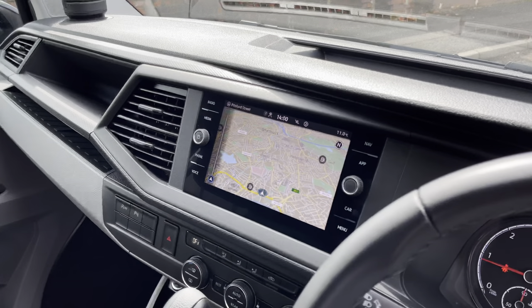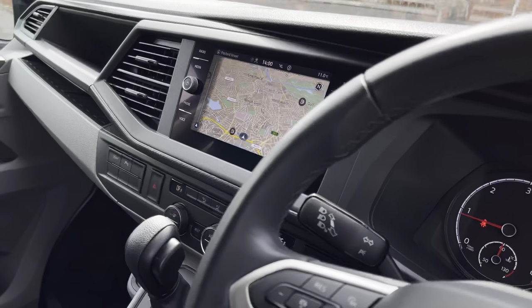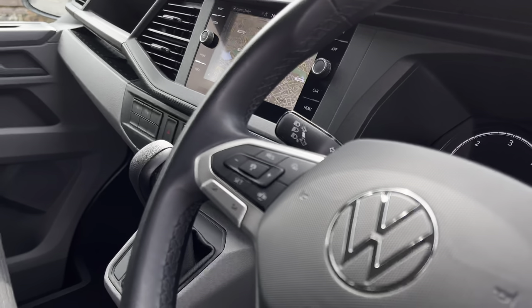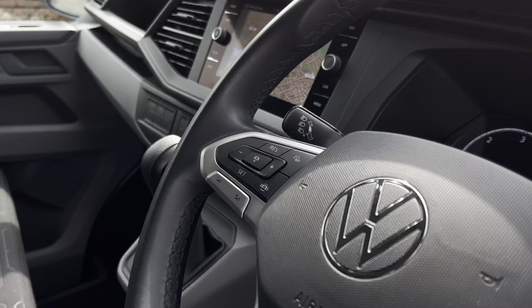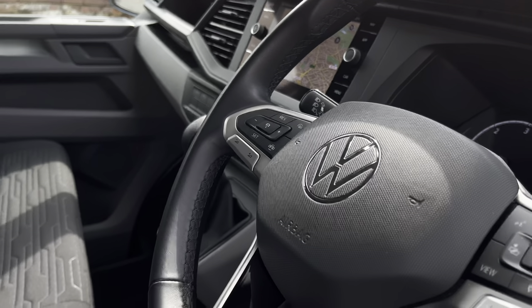The van also comes with an 8-inch colour touchscreen multimedia system which includes navigation. The driver can also have a completely unique and customisable driving experience with a three-spoke multi-function leather finished steering wheel.